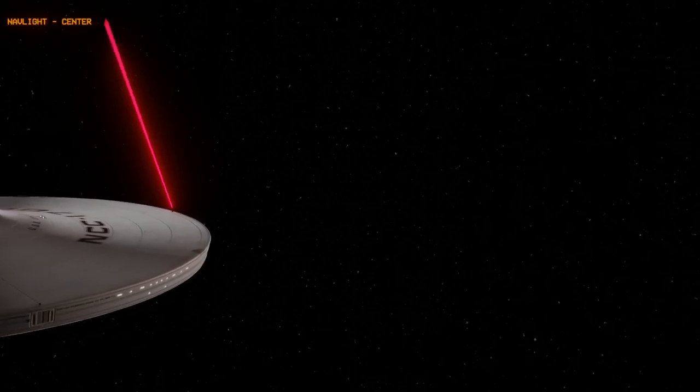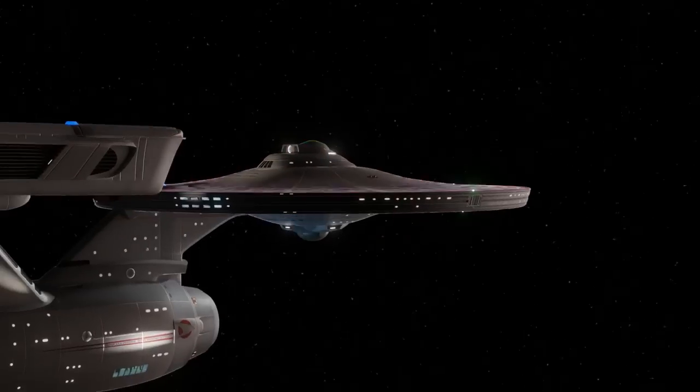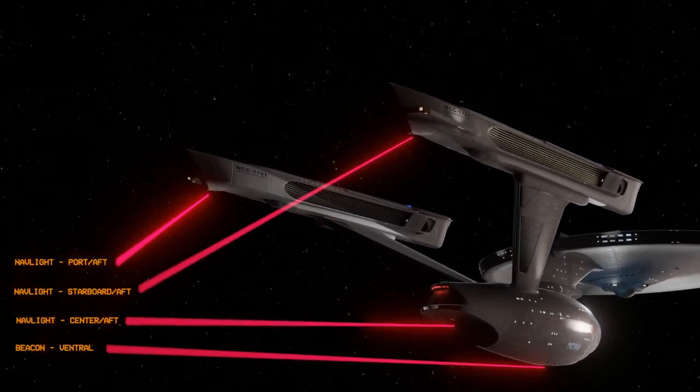There is a major visual element of spaceships that gives them life, a kind of heartbeat and breathing pattern. In our Starship Geek communities, we've come to call these special blinking lights "Blinkies."